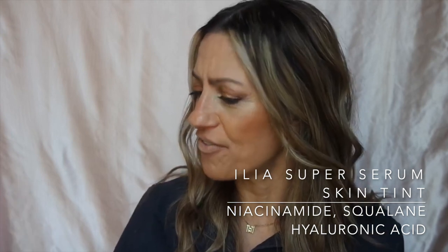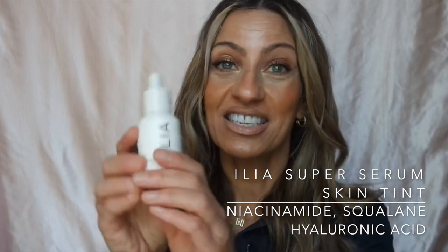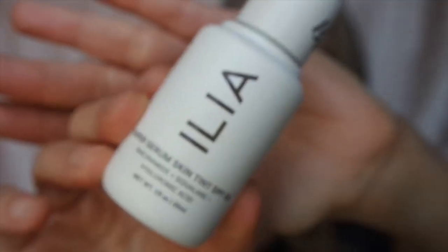The next product is the ILIA Super Serum Skin Tint. It has squalene, hyaluronic acid, and niacinamide in it, and SPF 40. I've done lots of IGTV videos and talked about this a lot on Instagram. This one is super, super dewy — a lot of people may not love this, but if you have dry skin you would probably obsess over it.